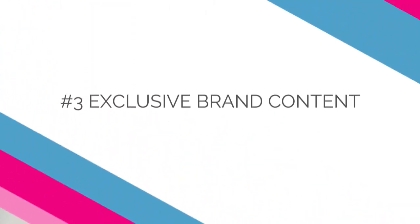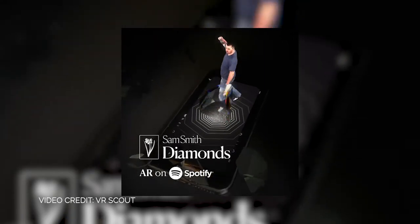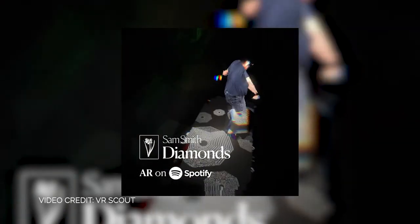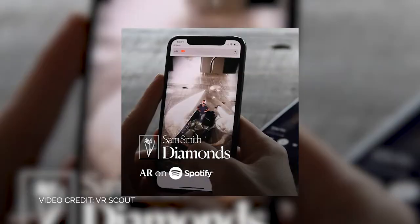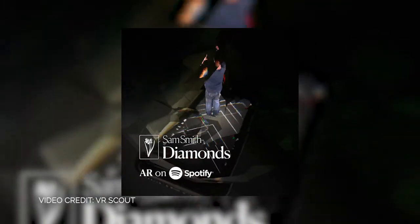Example number three: exclusive brand content. From getting backstage VIP access to being the first person on the block with the latest iPhone, exclusivity can be a huge driver of consumer behavior. By combining WebAR with traditional targeting tactics, you can share exclusive experiences with an audience anytime, anywhere. Available only on Spotify, fans of performing artist Sam Smith received exclusive access to a special experience aligned with his latest single release, helping drive album downloads and encouraging social shares.